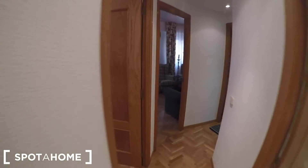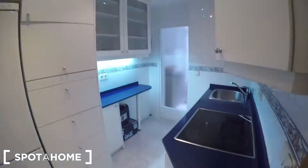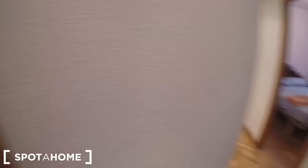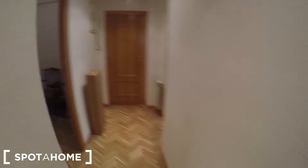Going in order: bedroom 2, living room, kitchen — I'm going to turn on the light. This is the bathroom, just in front of bedroom 2. And this is bedroom 3 or the working area, in front of bedroom 1.